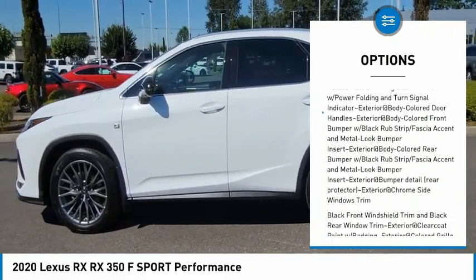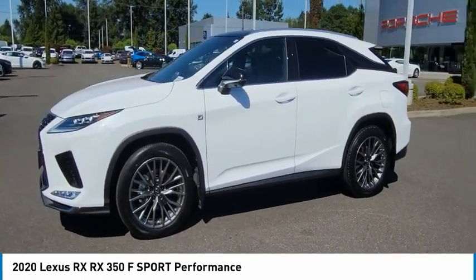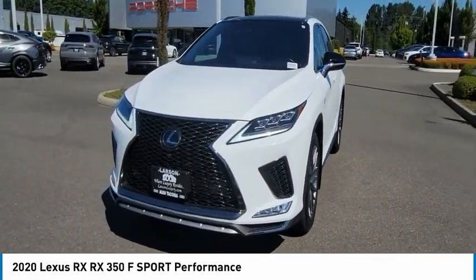Come see the car for yourself. The Lexus RX.